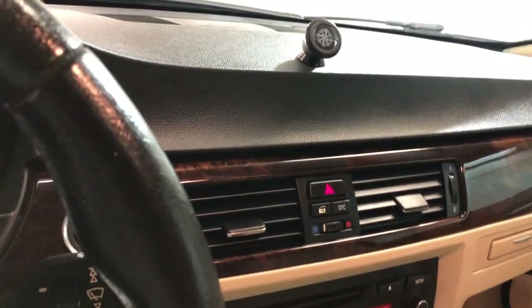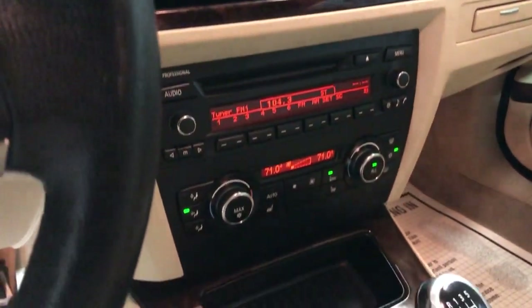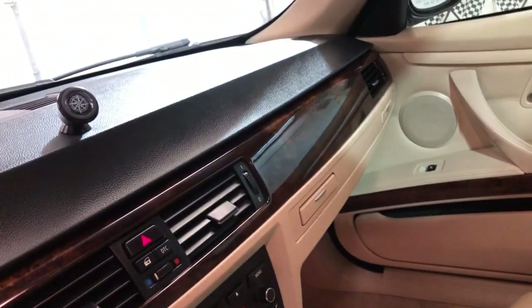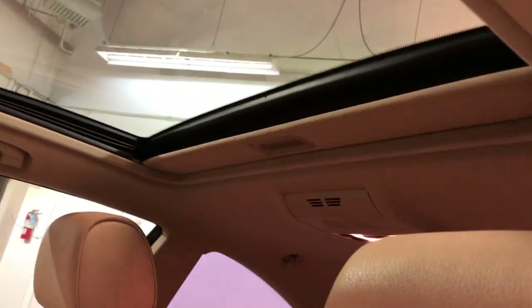Bluetooth, no warning lights on, AUX USB, automatic climate control, 6-speed manual transmission, sports seats, sports wheel, sunroof, clean headliner, non-smoking, no odors inside.